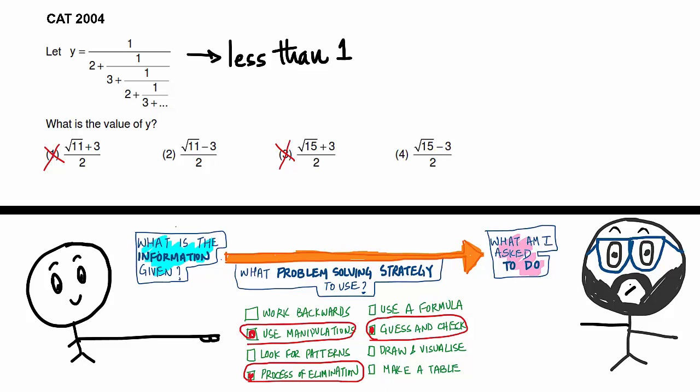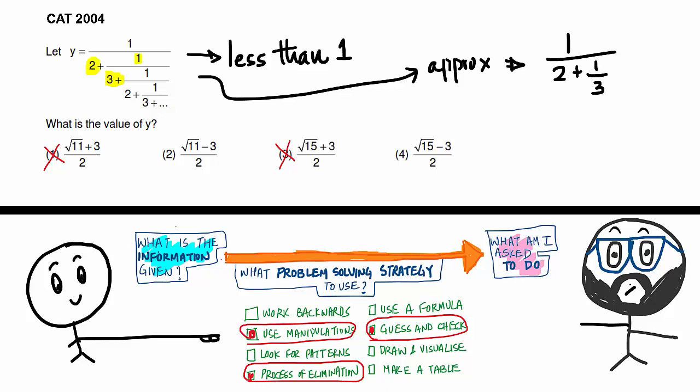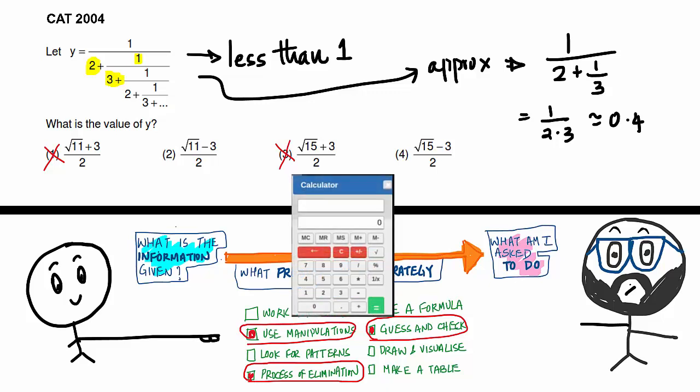You're going to do some approximation. Approximate y as 1 divided by (2 + 1/3), which is 1/2.333 — roughly about 0.43. Now calculate answer choices 2 and 4 numerically. Answer choice 4 turns out to be 0.43 and answer choice 2 turns out to be 0.15. You can say for sure 0.15 is too small a value, and 0.43 would be your answer to this question.